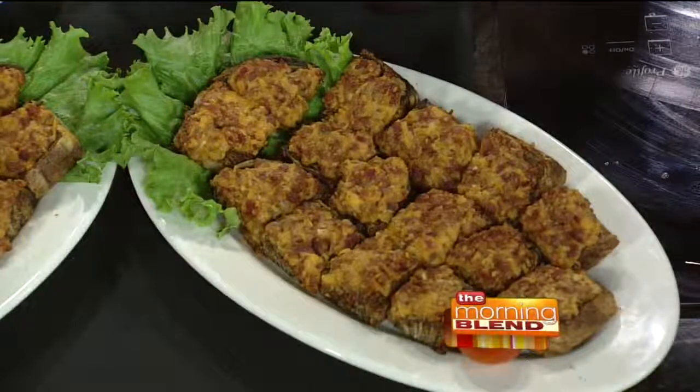Hot appetizers are nice at a party, because a lot of people do the chips and dip and the veggie platter. But to have something hot that comes out of the oven that you can serve people is really nice. Especially now with the advent of warming trays that you can get for a very limited amount of money, you can put things out and they'll stay nice and toasty as the day goes on and people can just graze.